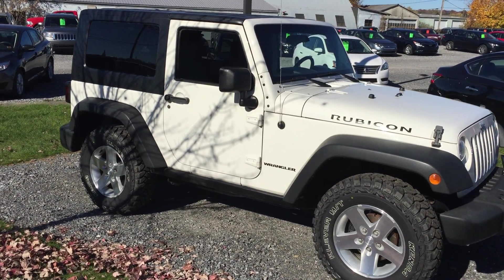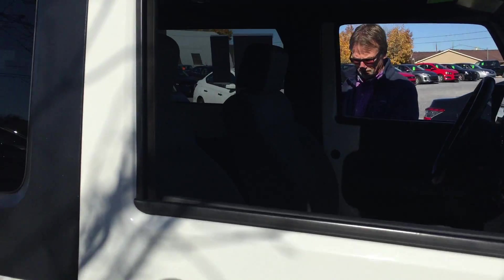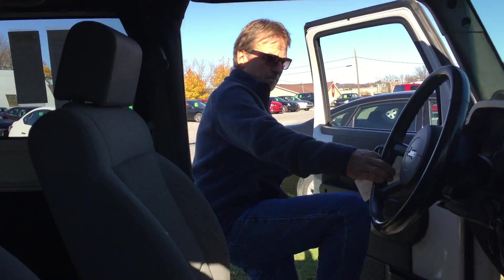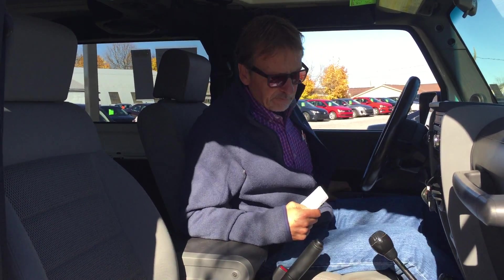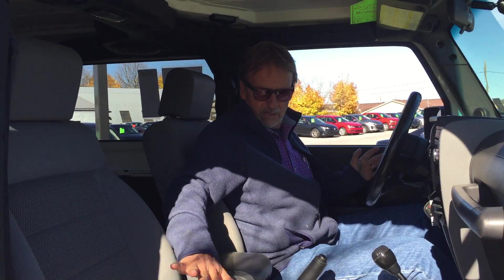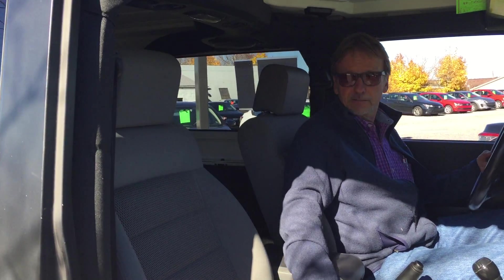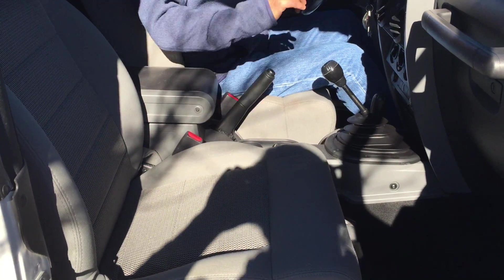Let's take a look inside. New state inspection, new oil and filter, 6-month unlimited mile warranty. Excellent seats, perfectly clean interior — it hasn't been a mud buggy, that's for sure.